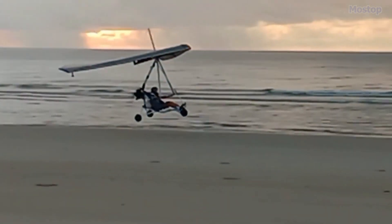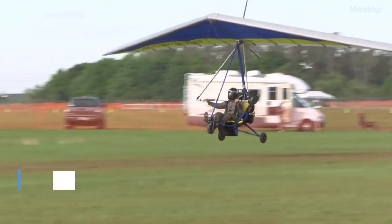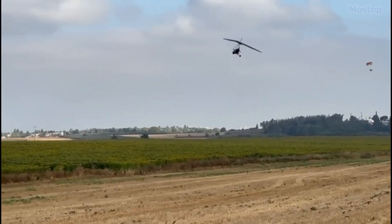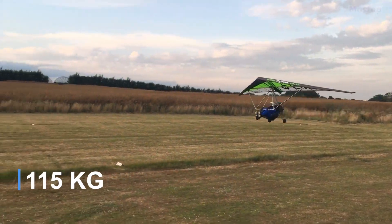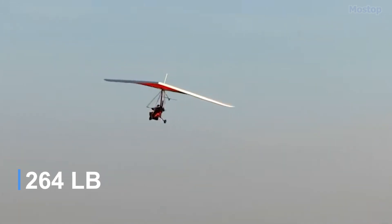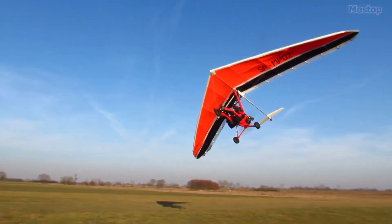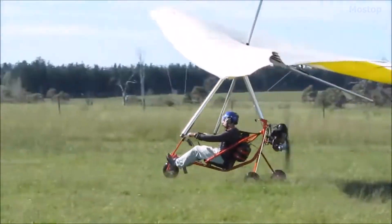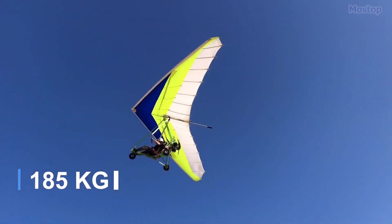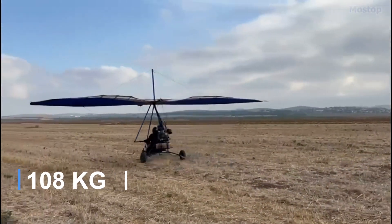It also complies with the US FAR 103 ultralight vehicles rules, including the 254 lb maximum empty weight, and is certified under Germany's 120 kg class. Powered by a Coors Air engine and equipped with a single surface wing, the Ant has an empty weight of just 168 lbs and a gross weight of 408 lbs, allowing for a useful load of 240 lbs.